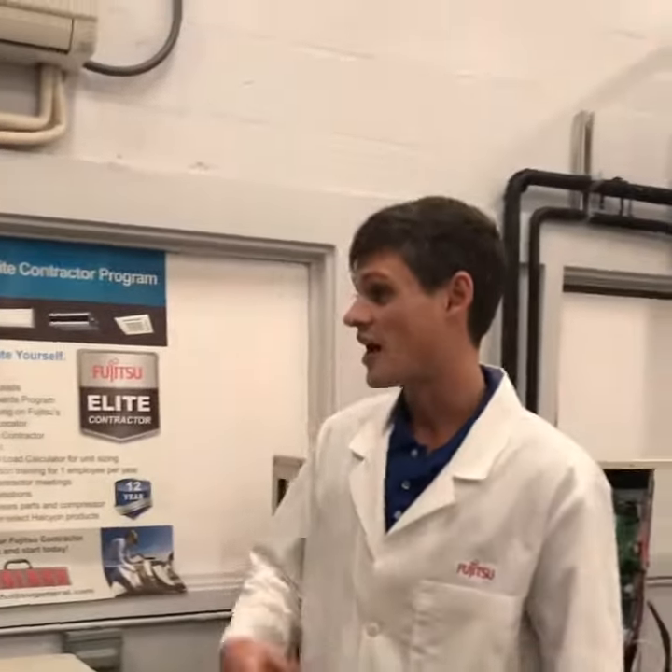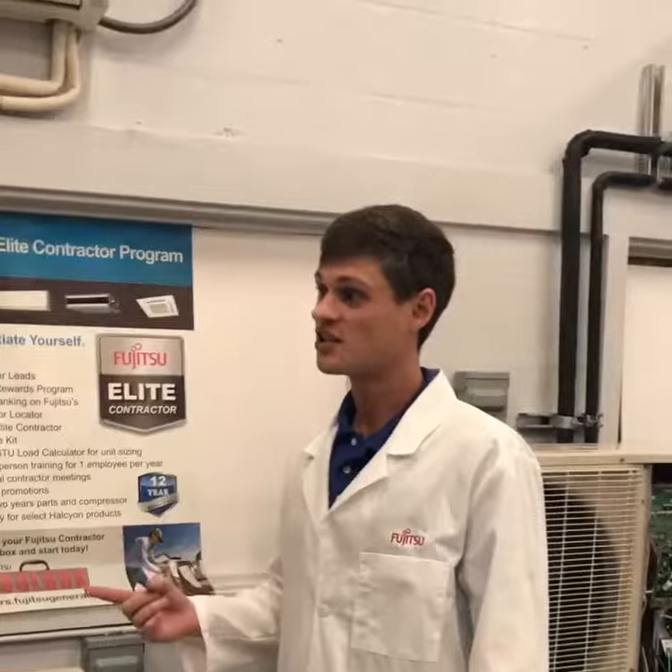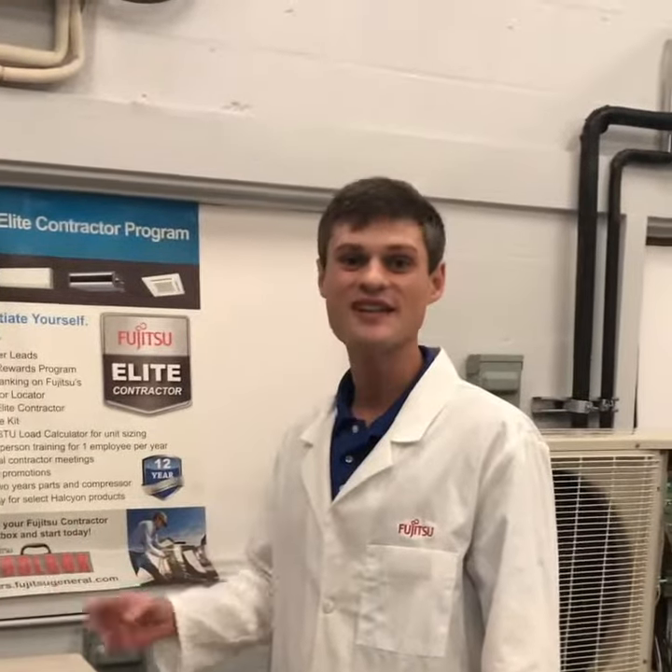Professor, tell us more about Fujitsu's state-of-the-art training center. Well, this is the Fujitsu training center where I personally train the contractors on great installation, troubleshooting, and maintenance.